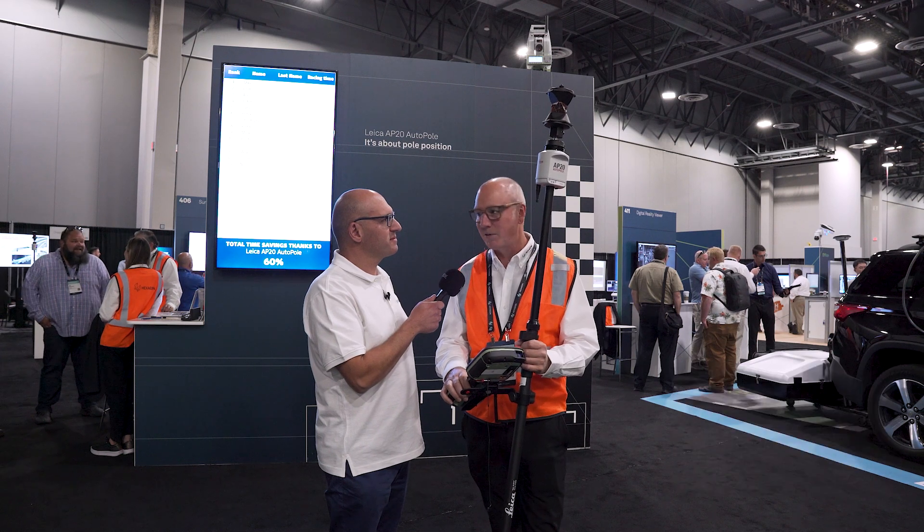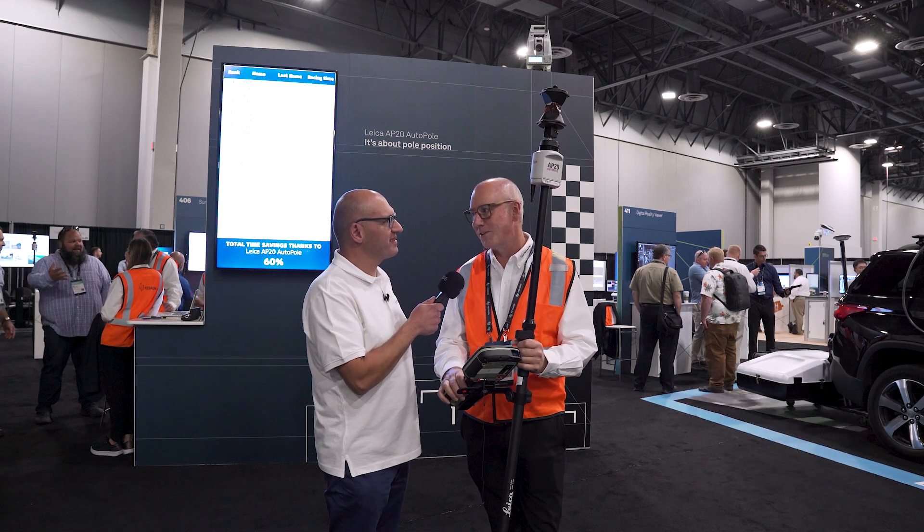I'm the Vice President of Marketing and Services. My team were intimately involved with this new product and we're very excited about it.